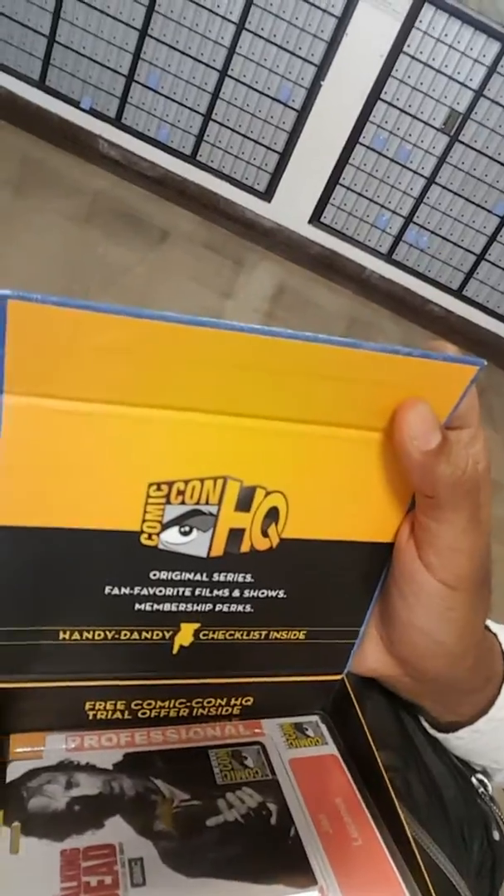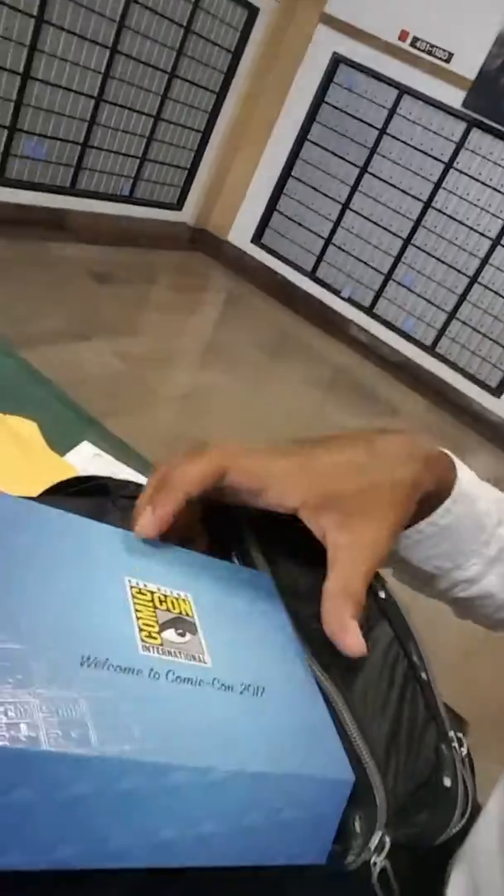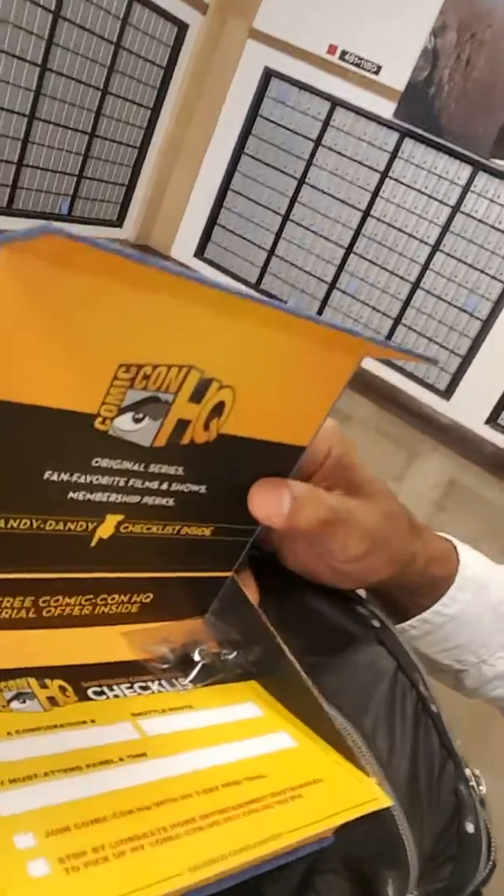It is a Comic-Con HQ pro badge — this is the nicest setup Comic-Con has ever done. Here's the pro badge. Just look at this beautiful box, and this is why San Diego Comic-Con, no matter how big any other Comic-Con gets, is the best Comic-Con in the world.